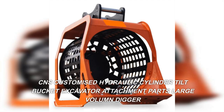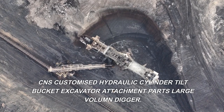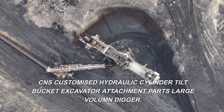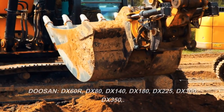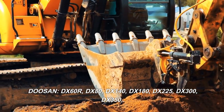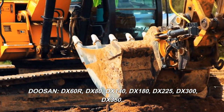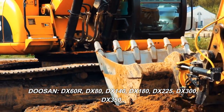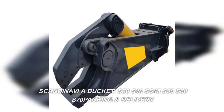CNS customized hydraulic cylinder tilt bucket excavator attachment parts, large volume digger. Compatible models include Doosan DX60R, DX80, DX140, DX180, DX225, DX300, DX350. Scandinavia bucket sizes: S30, S40, SS45, S50, S60.